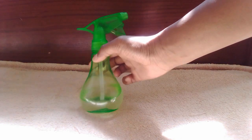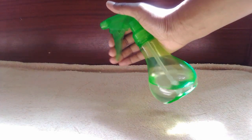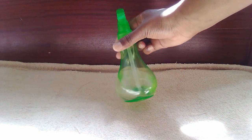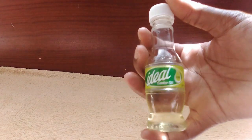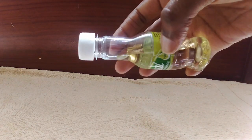Another tip would be to moisturize and seal. First, I use water to moisturize my hair — these days I use warm water because it helps open up my cuticles so the water is able to enter my hair shaft. Then I use castor oil to seal in the moisture.